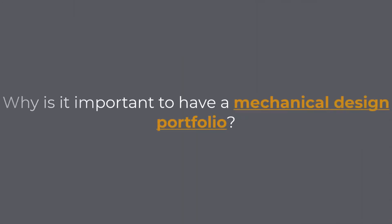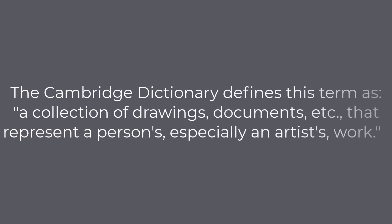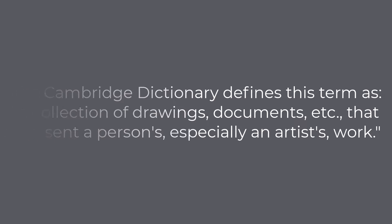Why is it important to have a Mechanical Design Portfolio? You probably heard about the term Portfolio before. The Cambridge Dictionary defines this term as a collection of drawings, documents, etc. that represent a person's, especially an artist's, work.